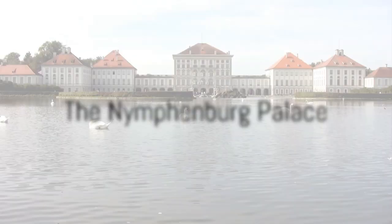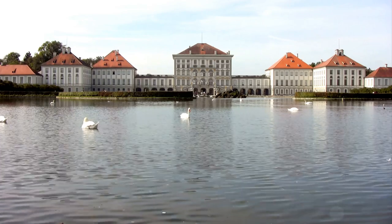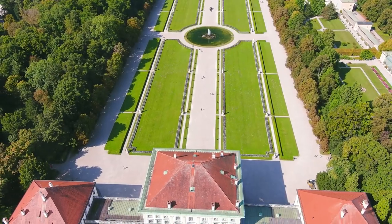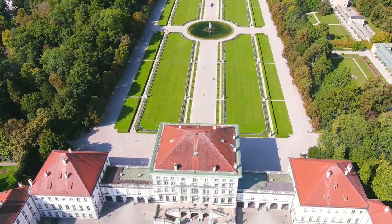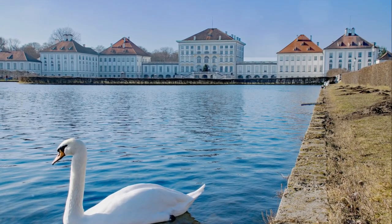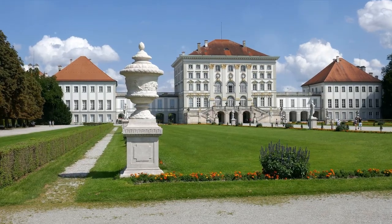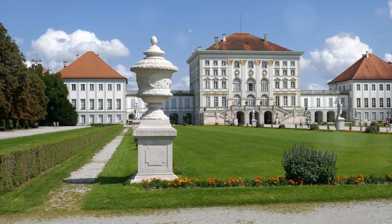At number 10, immerse yourself in regal grandeur at the Nymphenburg Palace. A jewel of Baroque architecture, this palace, steeped in history, boasts resplendent interiors and breathtaking gardens. Let the palace's grandeur transport you back to Bavaria's royal past — experience royalty like never before in this architectural masterpiece.